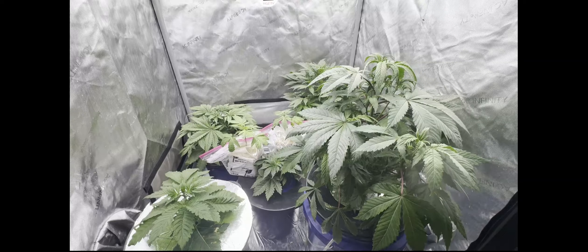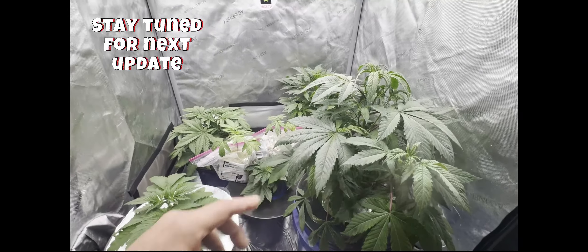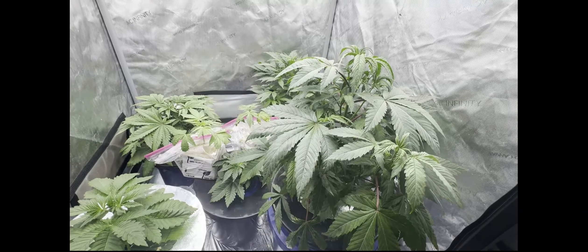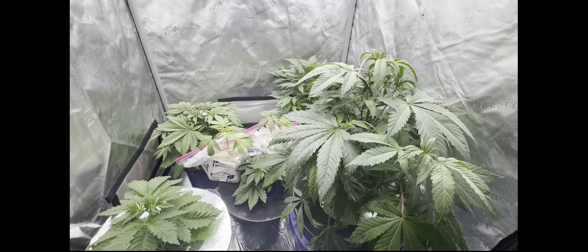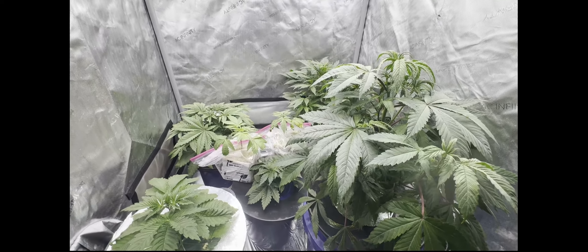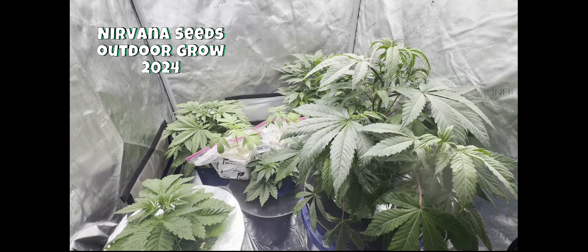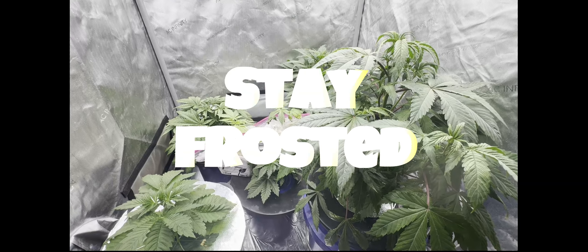Thanks for watching everybody, hope you enjoyed that. Things are going to be moving around a lot, especially at this growth rate — this one definitely won't make it another week in here. Maybe we'll put some outside. We've got the outdoor grow going and I want to give you guys an update on that very shortly. I'm HGZ and I'm out of here — stay frosted!